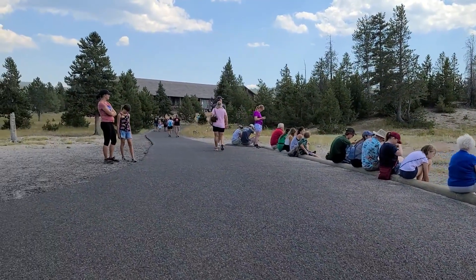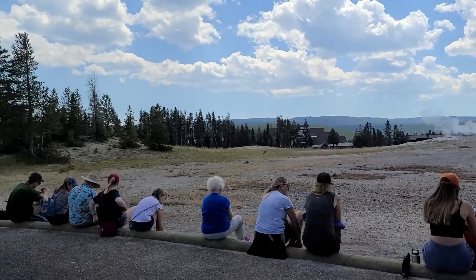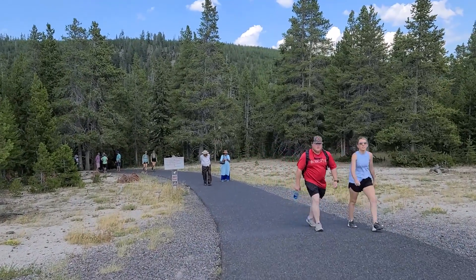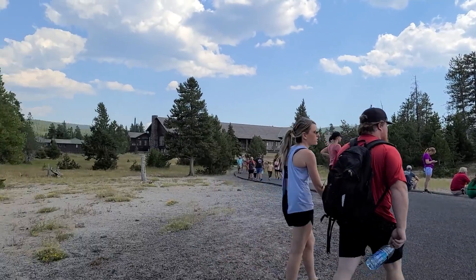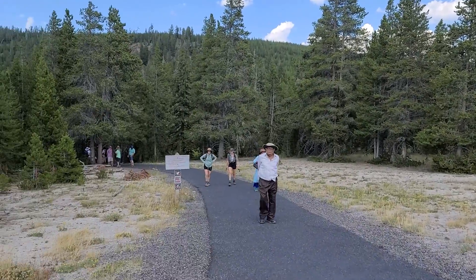So there's the visitor center. Again, Old Faithful, other people waiting. You make a left here to continue on the trail. If you come from the visitor center or park in that area, this is where you would start the trail — we parked at the inn because that's where we're staying.